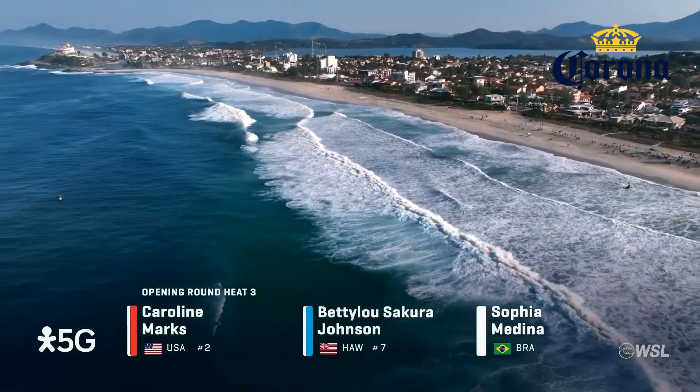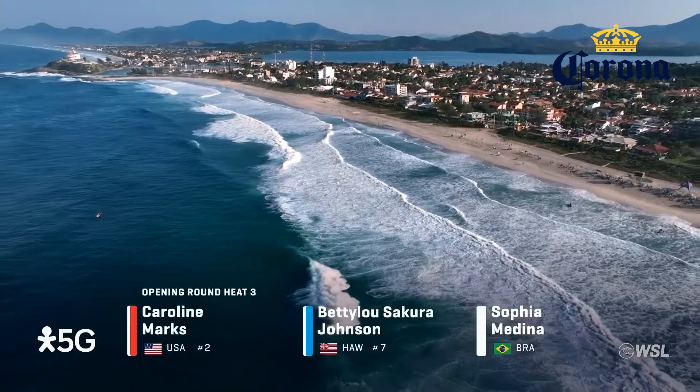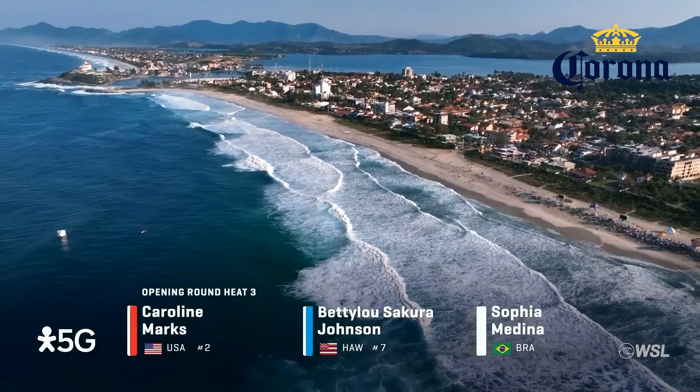The conditions are challenging. There's a lot of flat transitions throughout the wave, so the goofy footers are going to have a little bit more advantage on that. They're going to be able to see the wave down the line a little bit better and generate speed throughout the flat section.